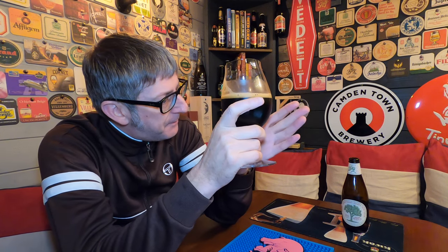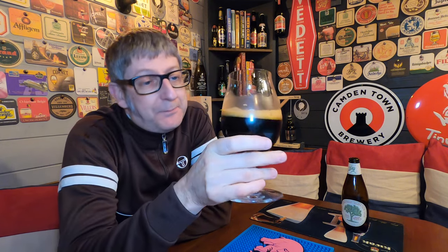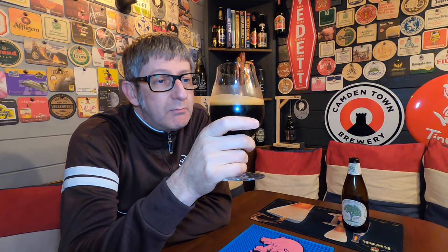I forgot where I got the bottle from now — it was either from Beer Hop or it was from House of Trembling Madness, I can't remember which one. I think it was about three or four quid. I got it well before Christmas but just didn't have a chance to review it. It's the first opportunity I've had — shame it's after New Year, but these things happen.